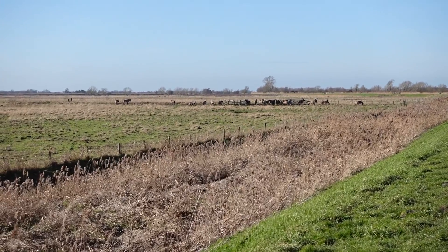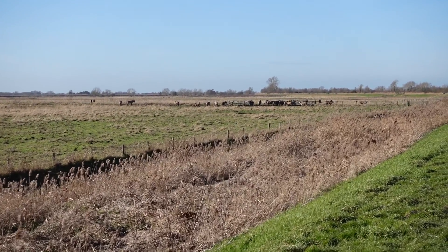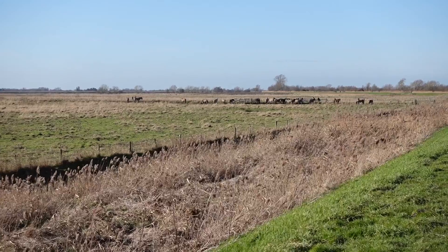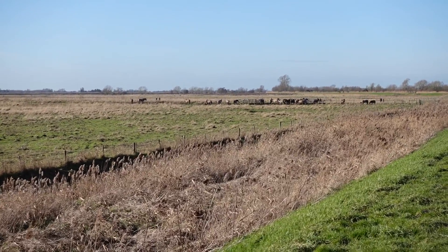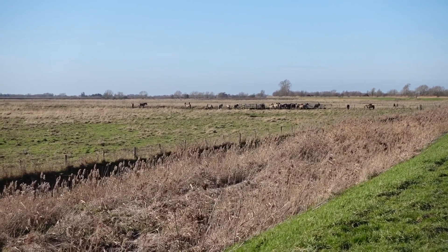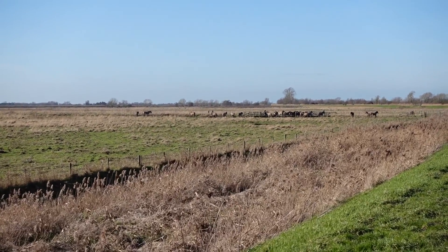The wild ponies are right on the gateway. The path goes right through the middle of them. There's a cattle grid. Two walkers coming from the left hand side and then there's three cyclists. The pony's having a little bit of a frisk. It's three cyclists just going through now, but they're all clustering there.